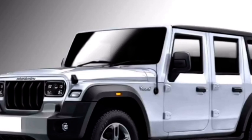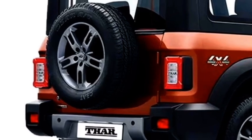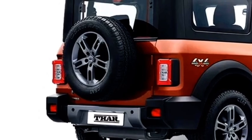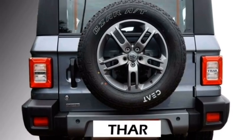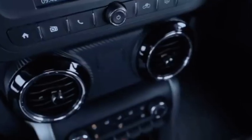The side profile will not get major changes except for a bigger wheelbase and two doors on each side. The rear is also expected to get rear LED tail lights, rear washer and defogger, rear wiper, a tailgate-mounted spare wheel, and an updated rear bumper. The interior of the car will not get major changes except for the 7-seating capacity.